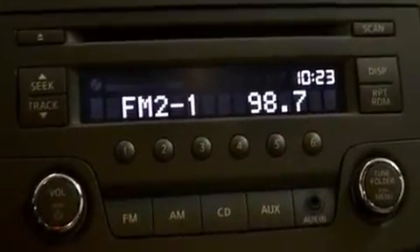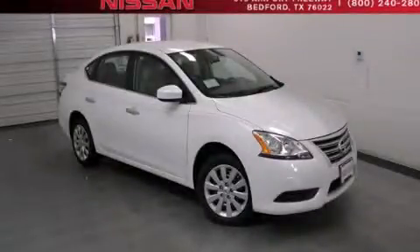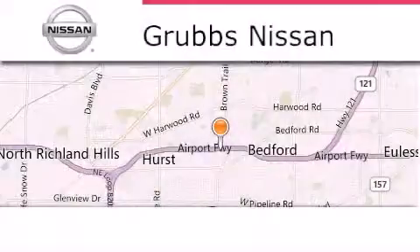This automobile won't last long at this price. Call and arrange a test drive now. Thank you for considering Grubbs Nissan for your next luxury vehicle.